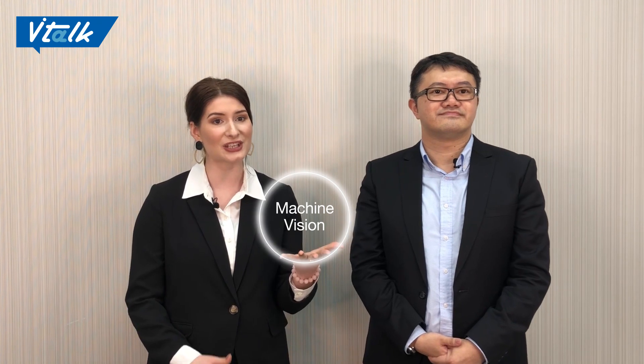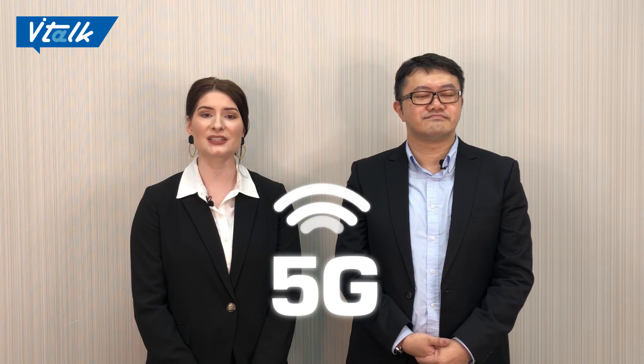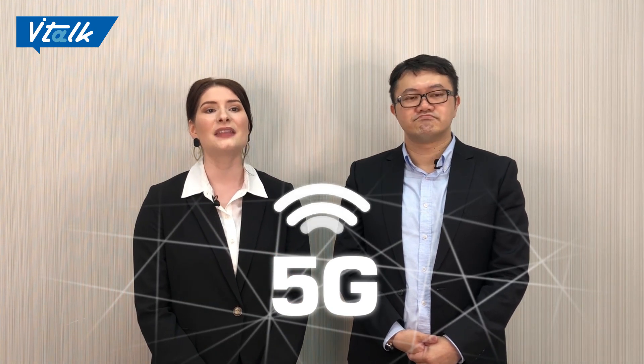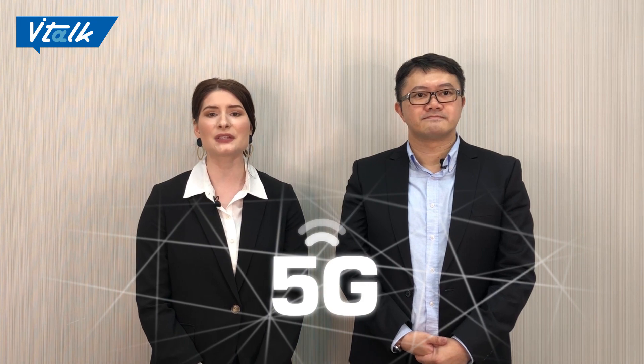Hi Joseph, yes. Over the past one to two years, applications like machine vision and artificial intelligence, coupled with the new 5G communication technology, are developing rapidly in the global market. The demand for faster real-time data processing and calculations is huge.